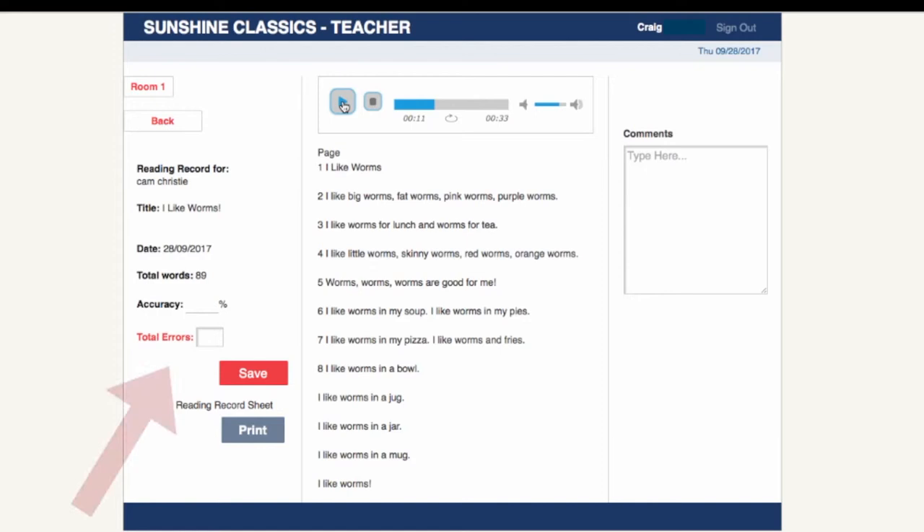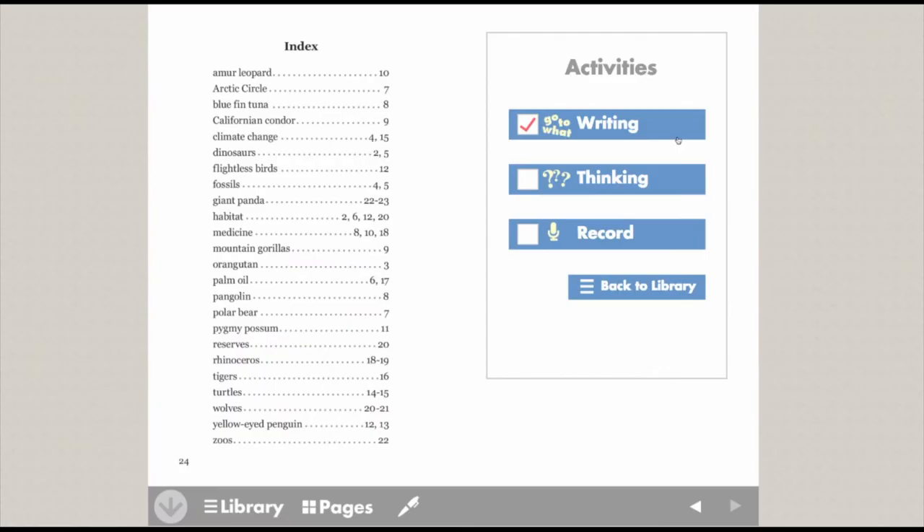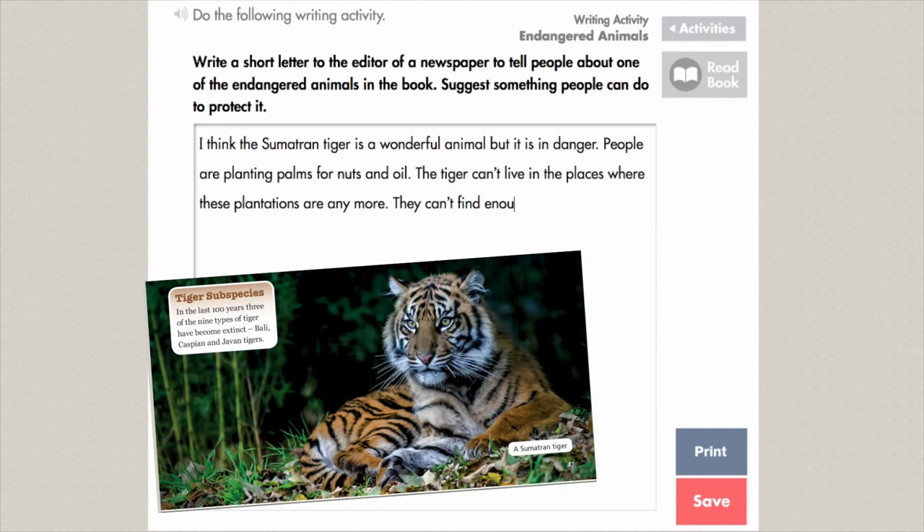For a full reading record, teachers can print out the available reading record sheets. From levels 20 through to 30, there are open-ended writing activities where students can creatively demonstrate their understanding of the text and then print and save their work.